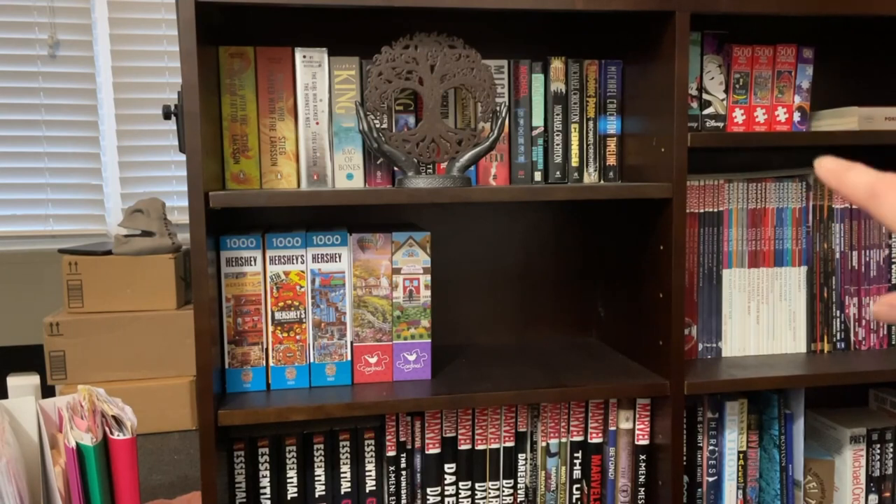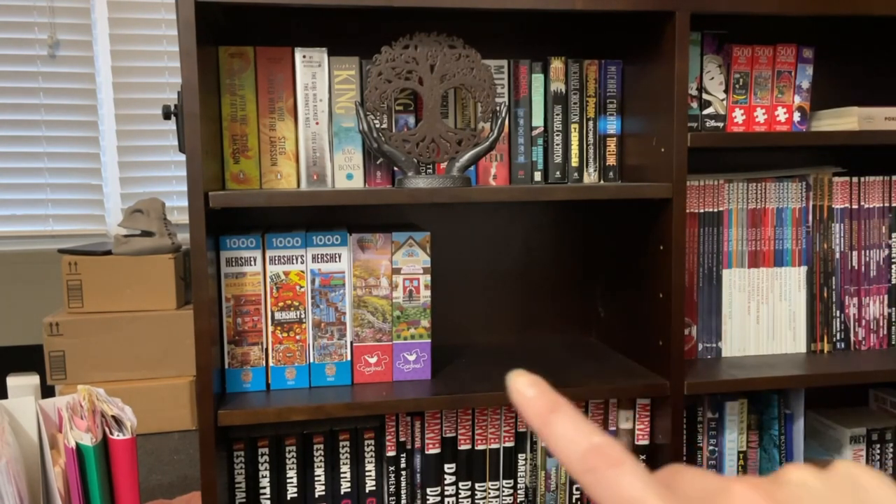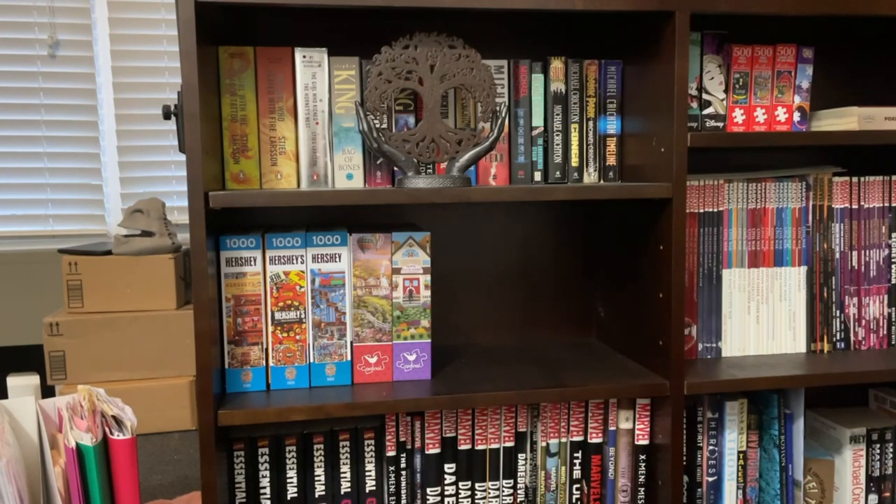We're going to leave those small puzzle boxes in the shelf up here, and let's work on this shelf here and see how much we can fit of our non-Disney puzzles in.